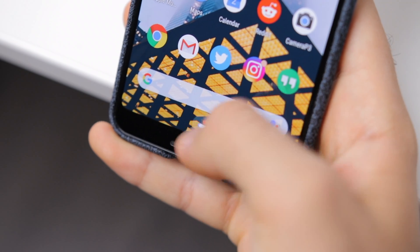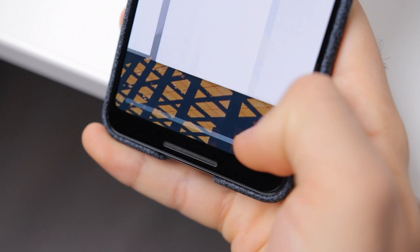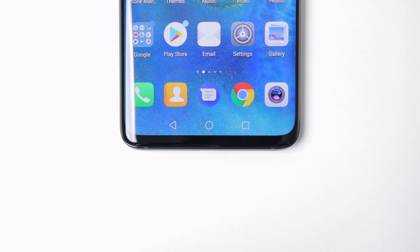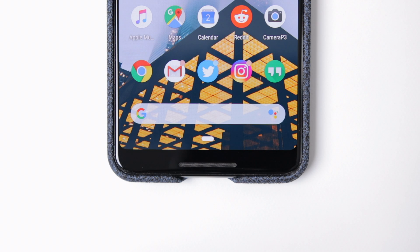General navigation is also a really big thing for Android today. We've gone from physical hardware buttons here on the HTC Dream, to software buttons, and today to actually full gestures on most new Android devices.